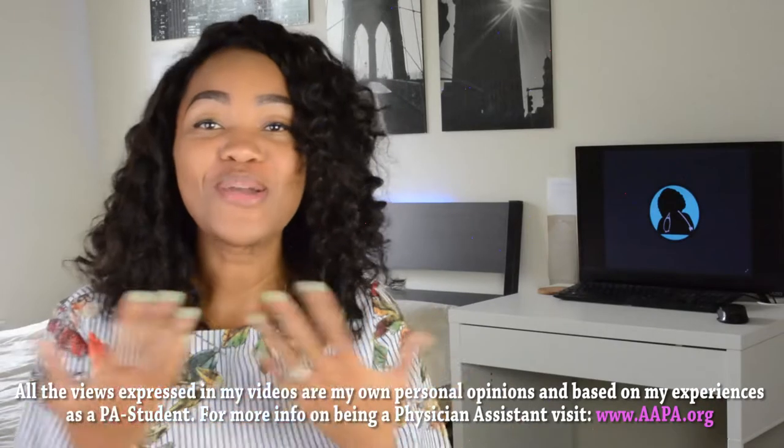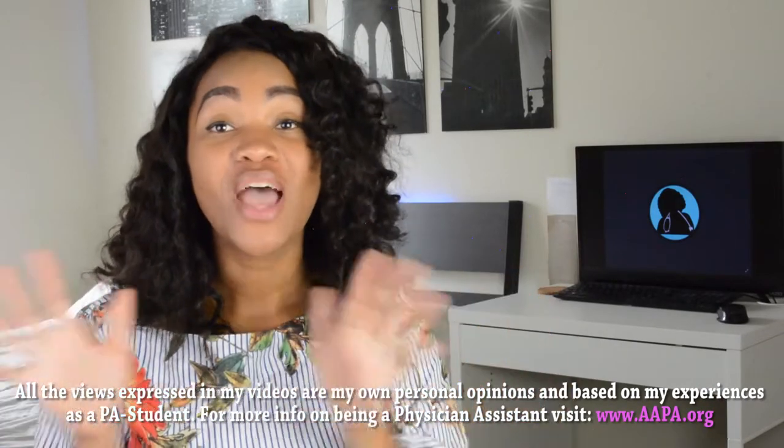What's up you guys, Sedona. Welcome back to my channel and welcome to Pants Week. We are going to be talking all week about the PANCE.